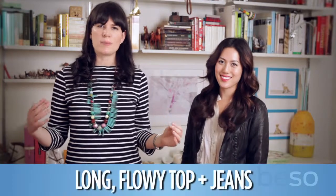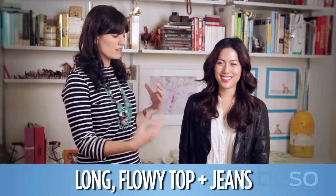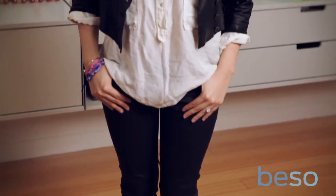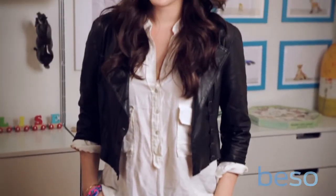You really want to play up the proportion of the cropped blazer by pairing it with something that's long and flowy, like this blouse. And this is actually great for women who maybe have curves or have a bust.